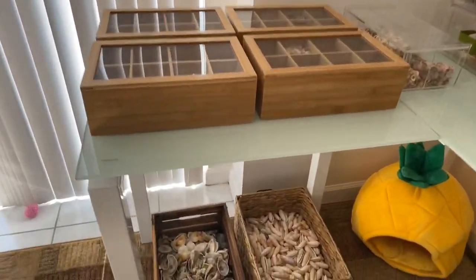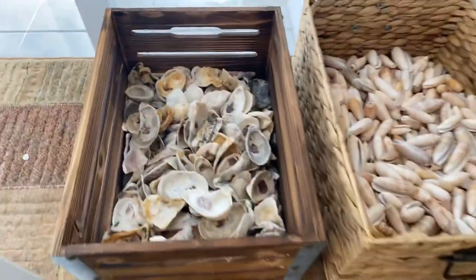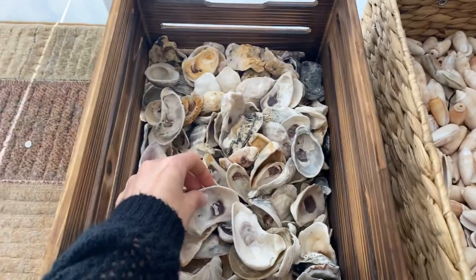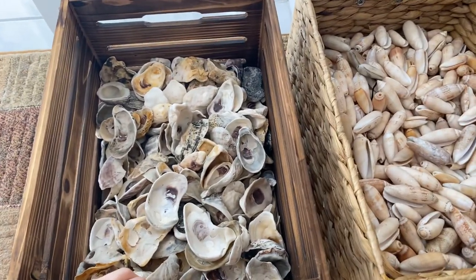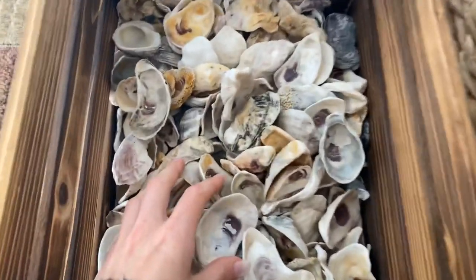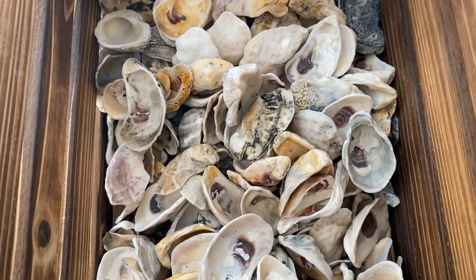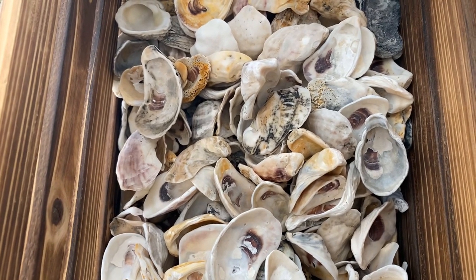We'll go ahead and start the shell tour — we'll start on the bottom. So here we have oysters, and these oyster shells are very plentiful on the east coast of Florida. They're everywhere. It doesn't matter what day, what month, what season you go, you are going to find a ton of oyster shells. Now if you go on the west coast of Florida, you will never find any. It's pretty crazy.